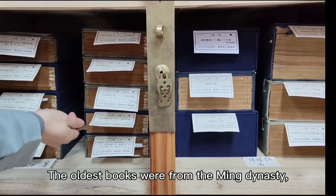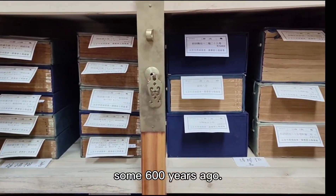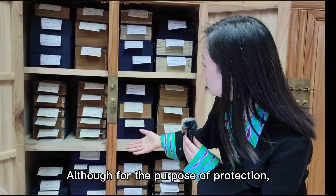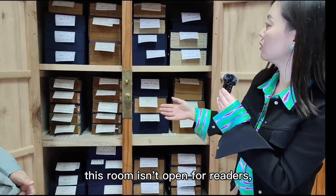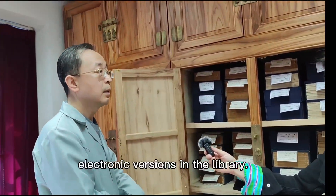The ancient books are from the Ming Dynasty, dating back 600 years ago.